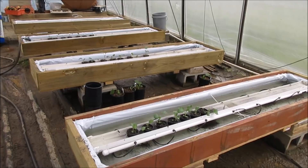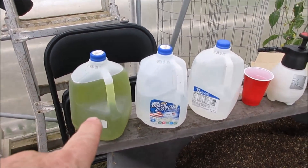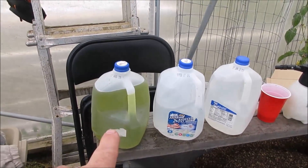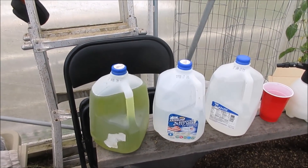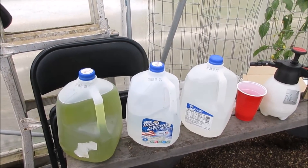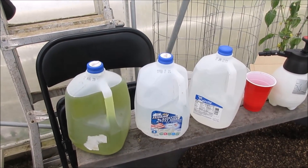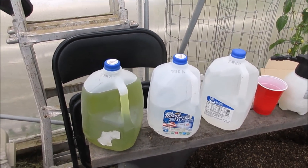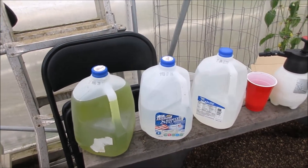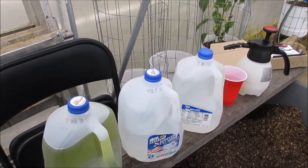This time I'm mixing the three nutrients separately: master blend, Epsom salt, and calcium nitrate. Before, I had mixed master blend and Epsom salt together dry and then added water - I've never done that before and didn't think it would bother anything. I always do master blend first, then Epsom salt, then calcium nitrate. So that's what we're going to do: master blend first, then Epsom salt, then calcium nitrate.